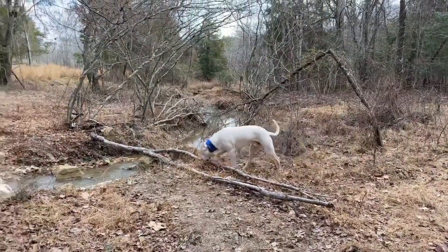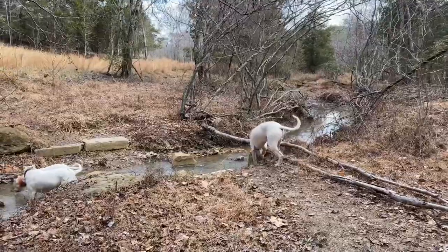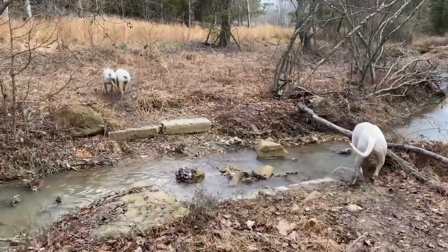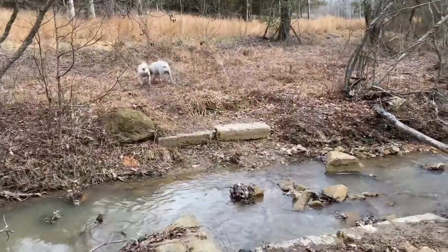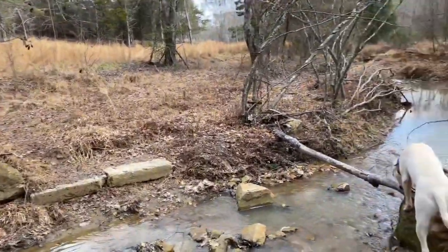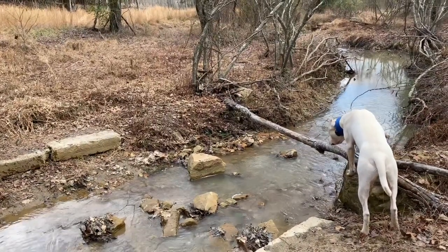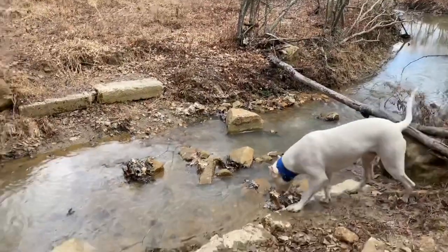It's Nicole from Dogo Argentino USA and today we are going to talk about dog aggression in the Dogo Argentino. I think it's really important to understand dog aggression and we are going to discuss some things that are very, very important in terms of dog aggression.